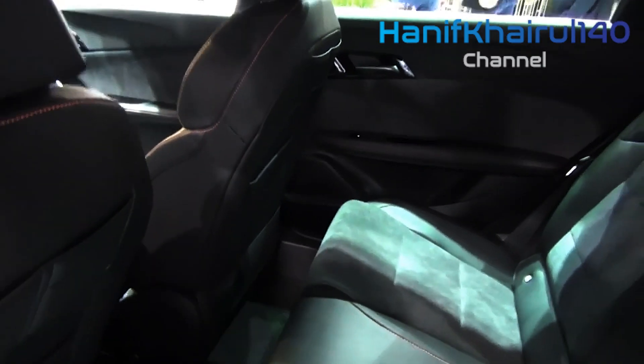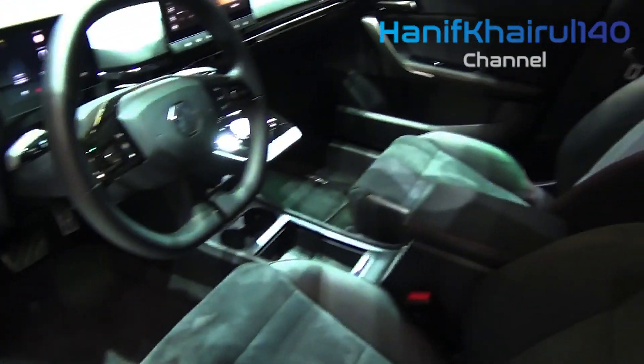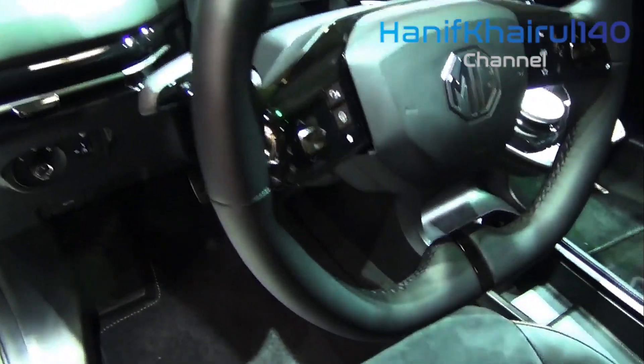Given we were driving pre-production models at SAIC's proving ground in Shanghai, it's too early to know if the same will be available on Australian-delivered cars — though we'd assume so.